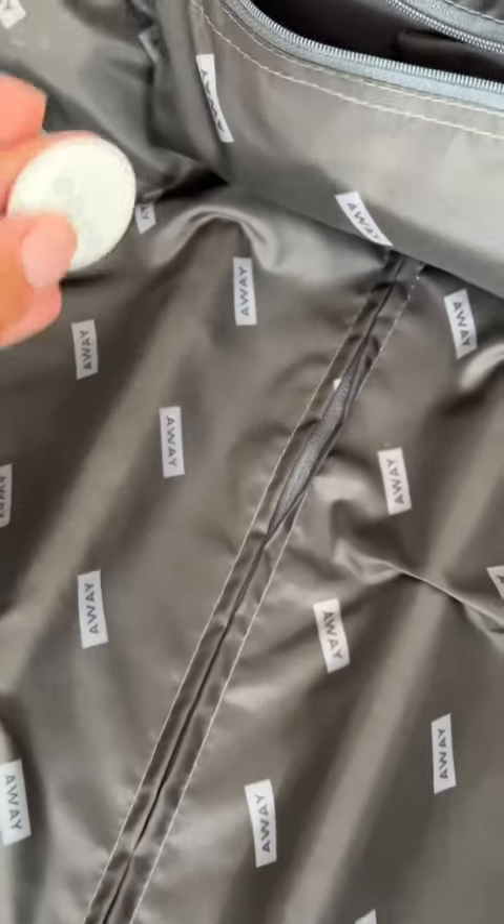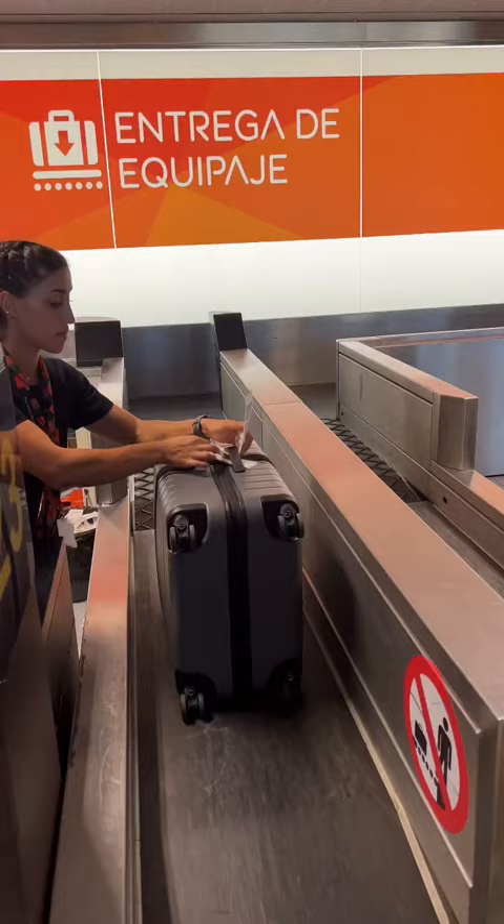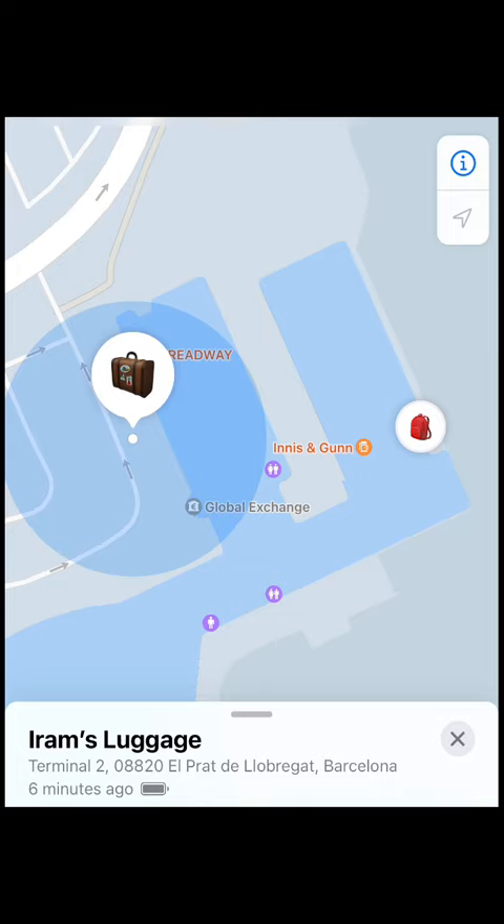If you're worried about losing your luggage when travelling, you need to get yourself an Apple AirTag. I packed my AirTag in my hold luggage and tracked it all the way from Barcelona to Manchester Airport. This is my luggage getting loaded onto the plane. I tracked my luggage using the Apple Find My App.